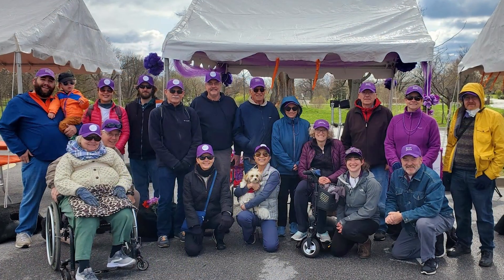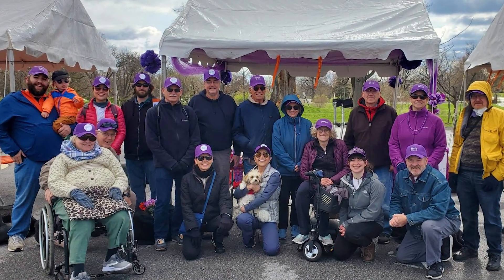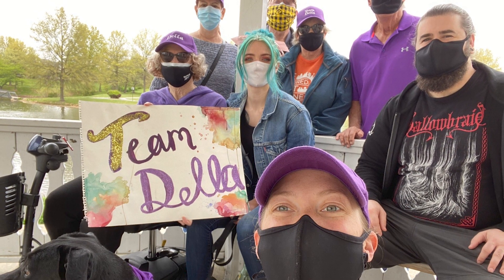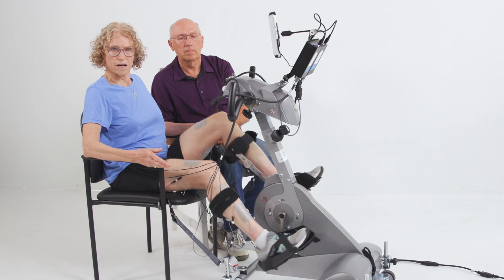My first symptoms before my diagnosis of MS was I woke up on Christmas morning and I was numb from my torso down through my right leg. We decided to go to a neurologist and they confirmed that I had MS.